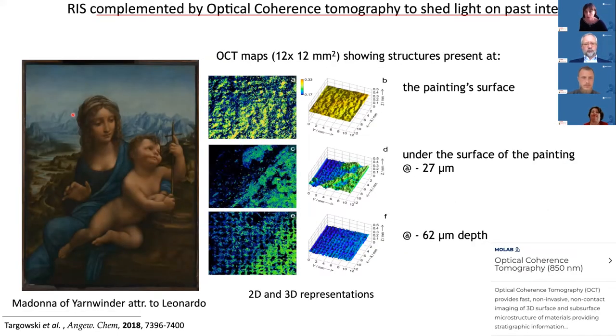RIS can be complemented also by optical coherence tomography to shed light on past interventions. The OCT maps are visualized as scattered maps, showing different acquisitions at different depths into the painting structure. Morphology changes at a depth of about 60 microns — we can see this criss-cross structure, which is related to the imprint of the canvas used in the transfer of this painting onto a new support. This adds a third dimension that is not typical for the RIS technique.